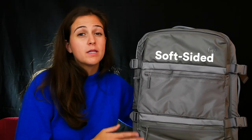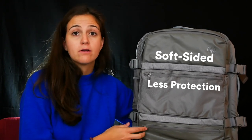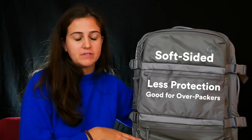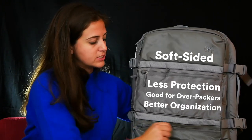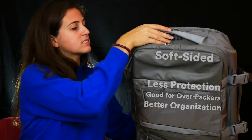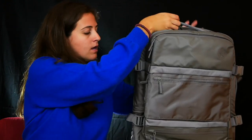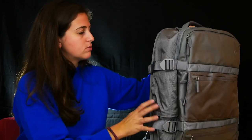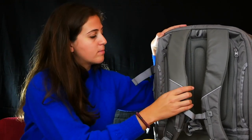Soft-sided bags offer a little bit less protection for what's inside, but they can be great to overpack and also fit under the seat in front of you if needed. Usually soft-sided bags have a little bit more organization with exterior and interior pockets. This bag in particular also has a TSA-friendly lock, which is a great security feature. For soft-sided bags, you also want to look for ones that have a little bit more padding so if you have a back problem they're easy to carry and better ergonomically.